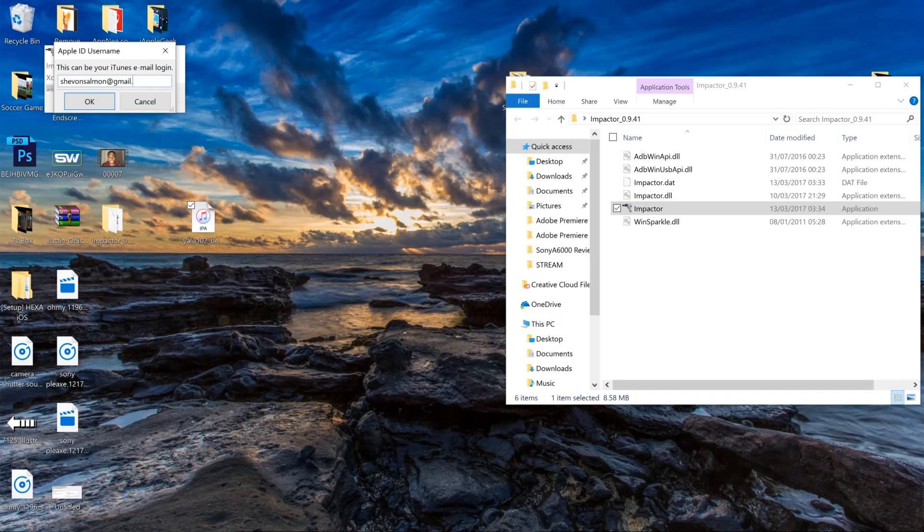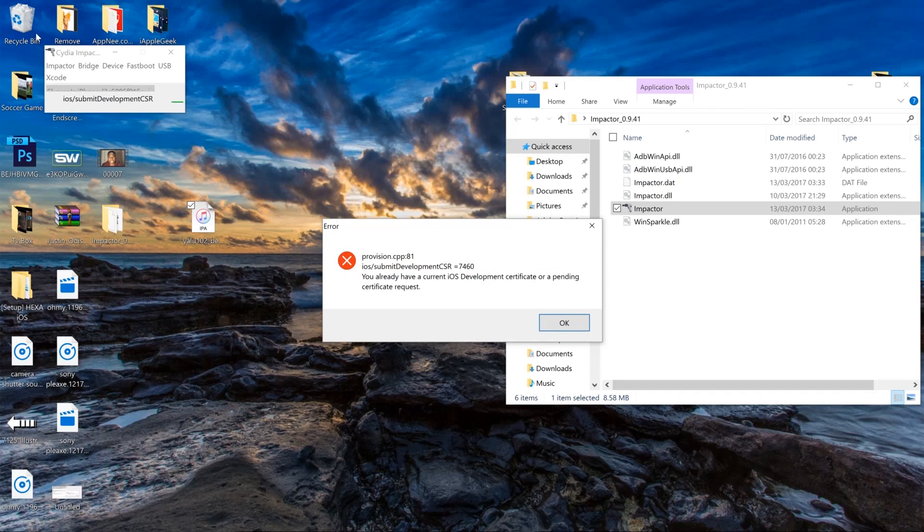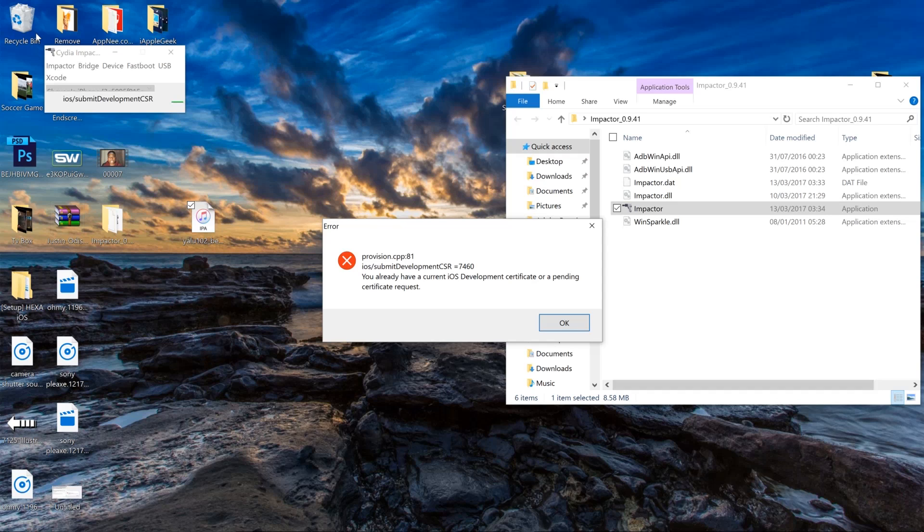I enter my email, then my password, and it'll act like it's going to work — until it gives me this error message that you already have a current iOS development certificate, blah blah blah.